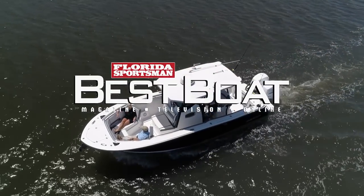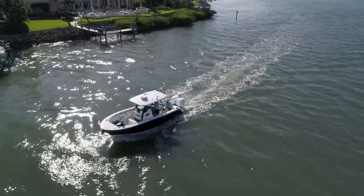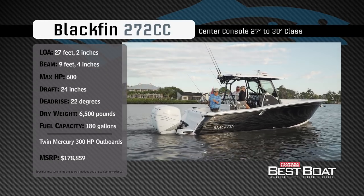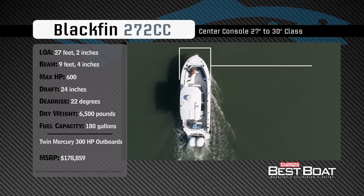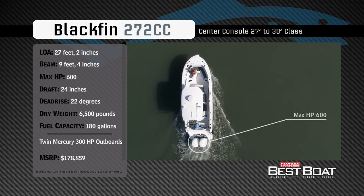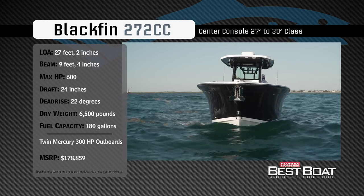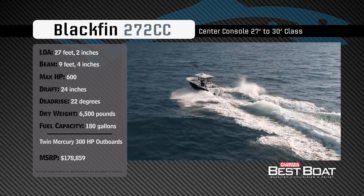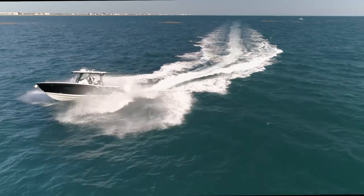Welcome back to Florida Sportsman Best Boat. Join hosts Rick Riles and George Labonte as they check out the Blackfin 272CC. Representing the 27 to 30 foot class in the center console category, the Blackfin 272CC has an overall length of 27 feet 2 inches, a beam of 9 feet 4 inches, and a max horsepower rating of 600. Engineered for offshore fishing in comfort, she has a draft of 24 inches, a dead rise of 22 degrees, a weight of 6,500 pounds, and a fuel capacity of 180 gallons.